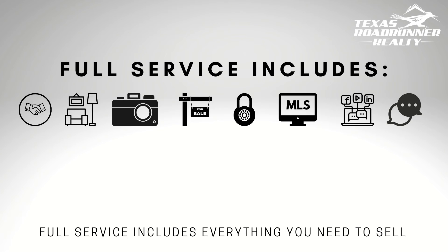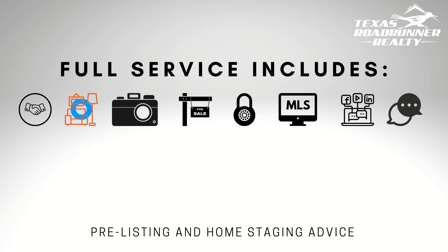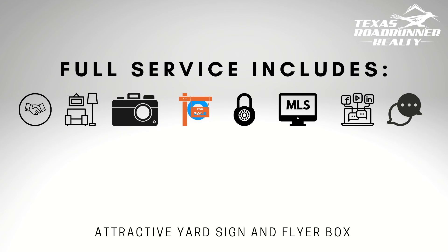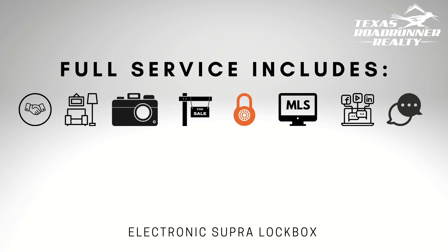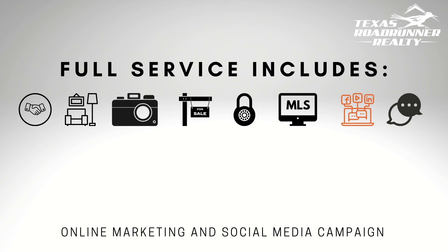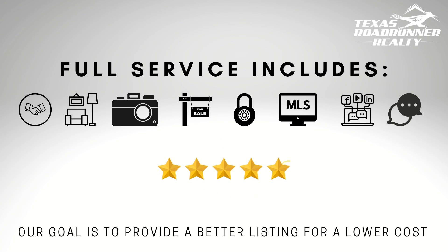Full service includes everything we believe you need to sell. This includes end-to-end professional negotiations and education, pre-listing staging and advice, professional real estate photography, an attractive yard sign and flyer box, electronic super lockbox, a complete and robust MLS listing, a huge online and social media campaign, and an open line of communication from start to finish. Our goal is to provide a better listing at a lower cost.